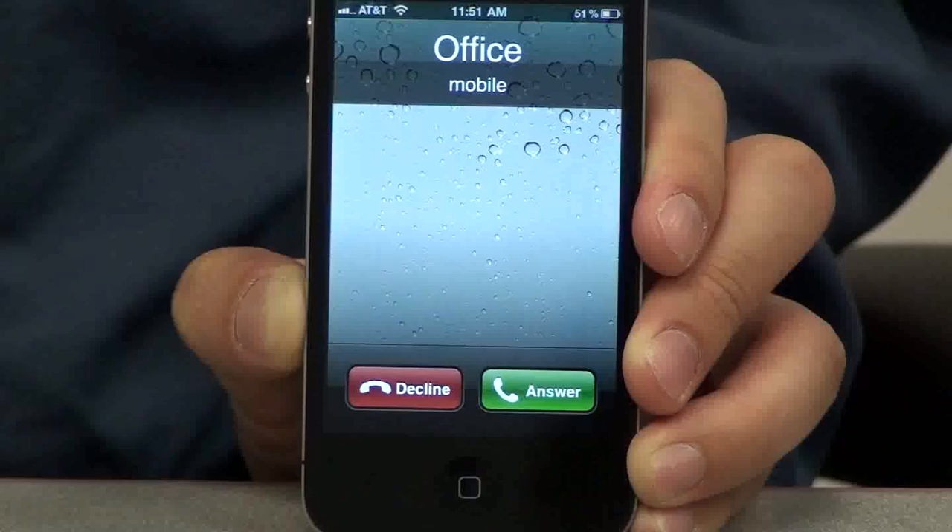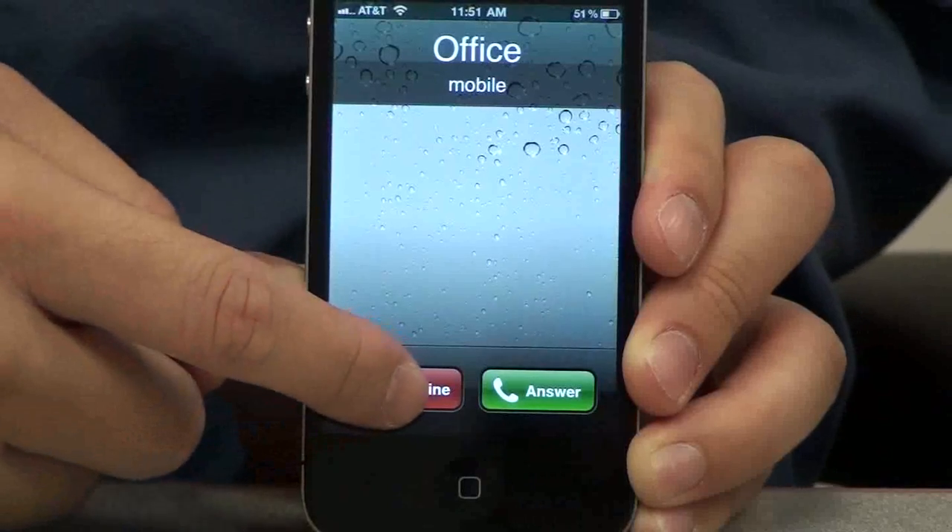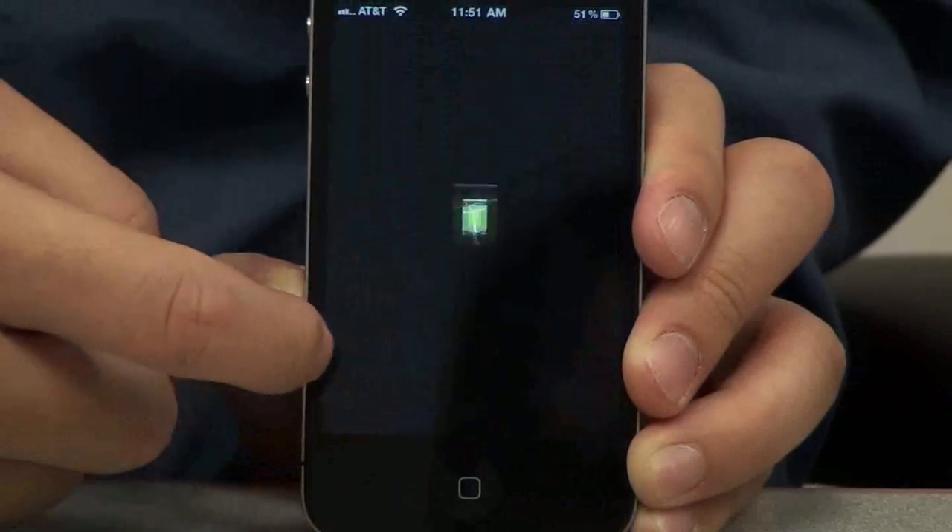Wow, I'm getting a call from the office. It's Thanksgiving, there's no way I'm getting this. Decline.